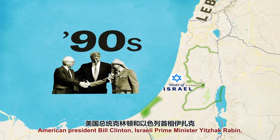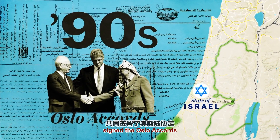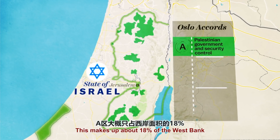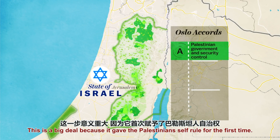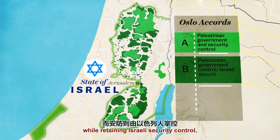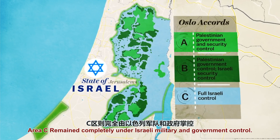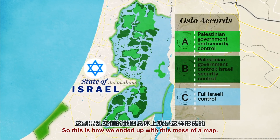So in the mid-1990s, American President Bill Clinton, Israeli Prime Minister Yitzhak Rabin, and Palestinian leader Yasser Arafat signed the Oslo Accords — agreements that established a Palestinian government and split the West Bank into three sections. Area A gave Palestinians total control over security and government; it's about 18% of the West Bank but contains most Palestinian population centers. Area B designated Palestinian government control while retaining Israeli security control, making up about 22% of the West Bank. Area C remained completely under Israeli military and government control — this is where all the settlements are, comprising about 60% of the West Bank. This is basically how we ended up with this mess of a map.